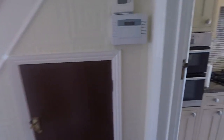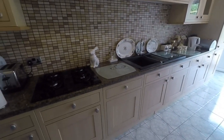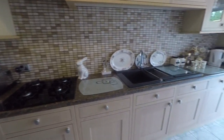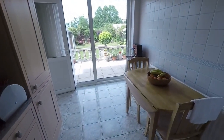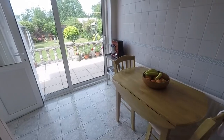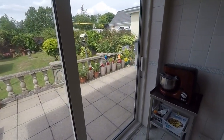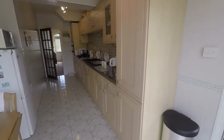Down here we have the kitchen, which is nice and modern. You've got a good amount of floor and wall unit storage, oven, hob and sink all built in, room for freestanding appliances, and space for a breakfast table in here as well. A lovely breakfast area with patio doors out onto the garden — bright with natural light coming through.